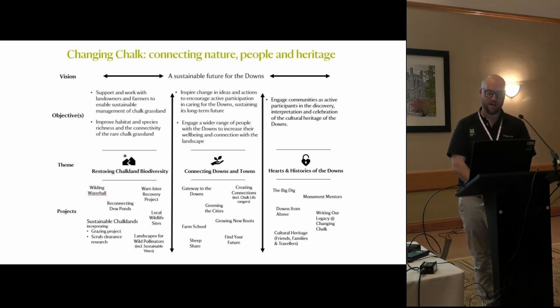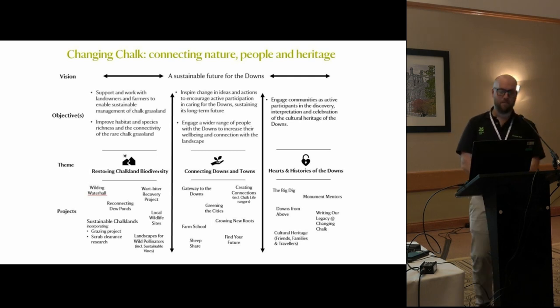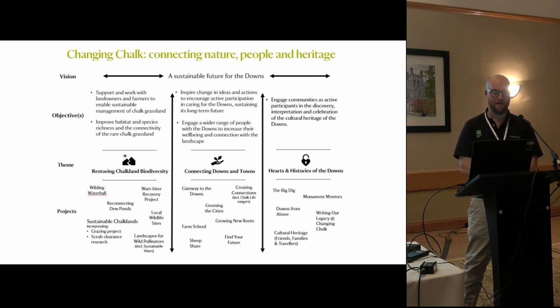We have projects like Growing New Roots for people with difficulties getting out and about, who report feeling a lot better after the program. Find Your Future connects young people through a countryside skills program - things like stile building with National Trust rangers and reptile surveys. And of course there's Restoring Chalkland Biodiversity, which is probably the key theme - getting these rare bits of chalk grassland to patch back together through a variety of different approaches.